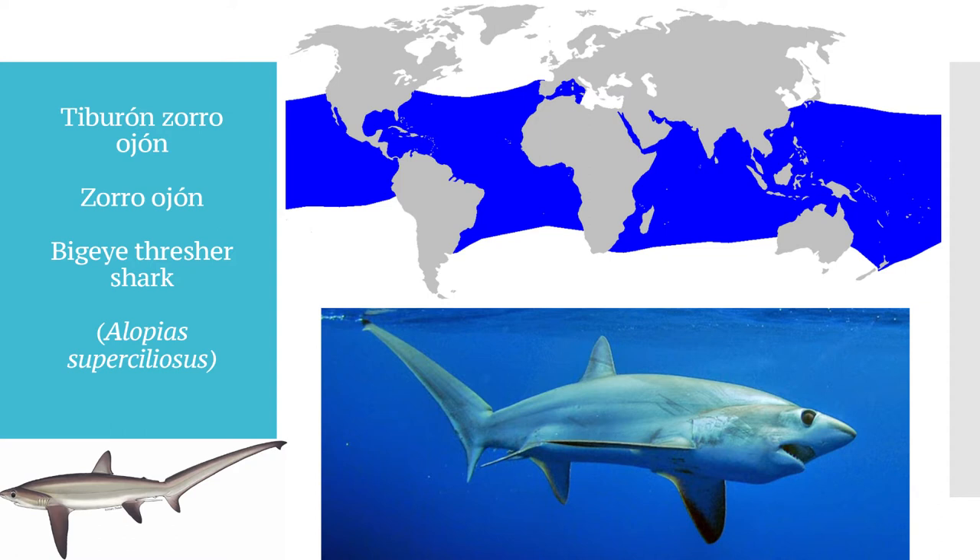Esta especie se alimenta de peces, pero de noche ¿qué tipo de alimento va a ser más común? Los calamares forman una parte importante de la dieta de este tiburón, siendo que los calamares son más activos también de noche. Esto representa además una forma mucho más fácil de poder pescarlo en el caso de que se utilizara la pesca nocturna con anzuelos.